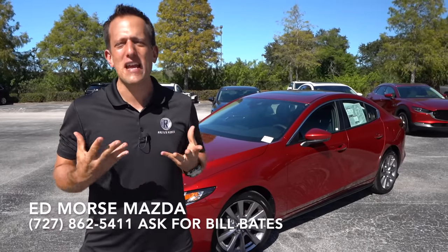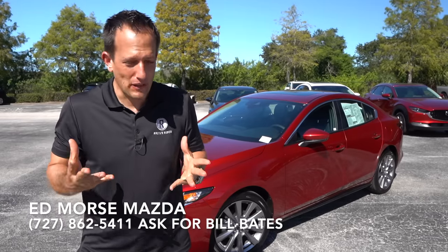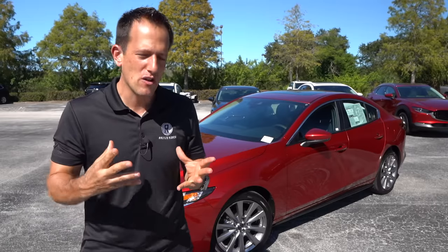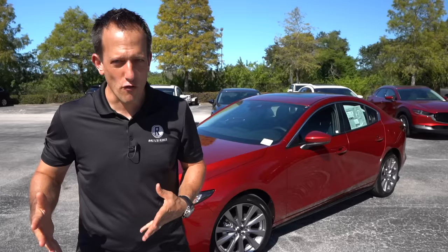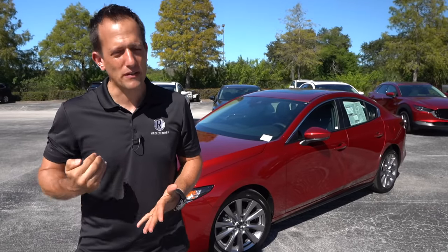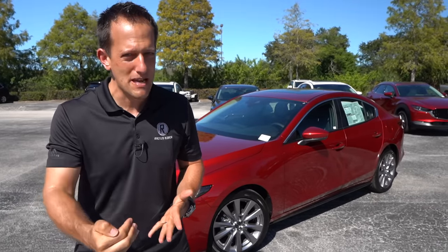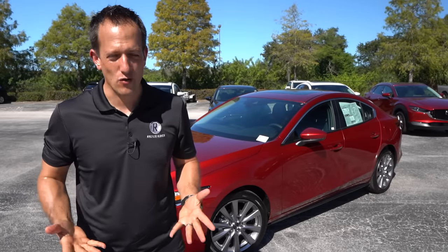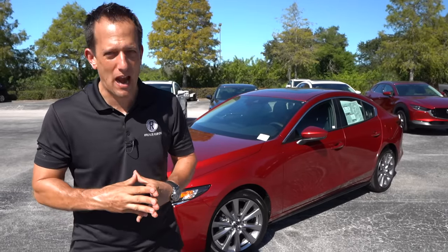Mazda — this very iconic Japanese brand. Believe it or not, Mazda's been around since the late 1920s. They originally were a company that produced cork. Fast forward to the 21st century, they're really doing a great thing with their lineup. What they're doing is adding premium, but not adding premium prices to their vehicles. And boy oh boy, is there something for everybody.